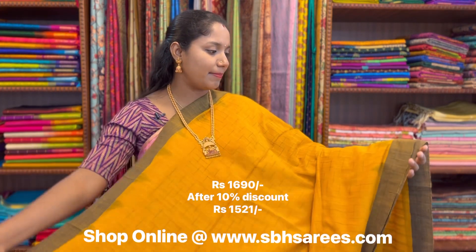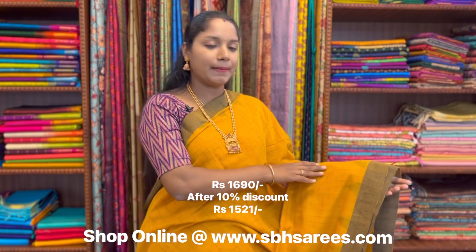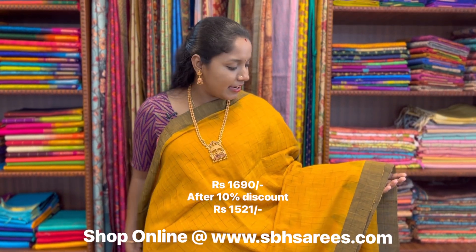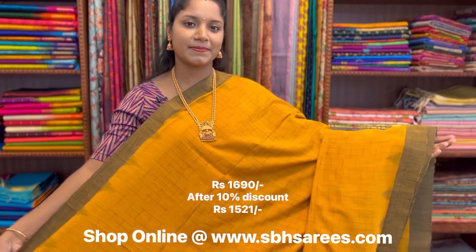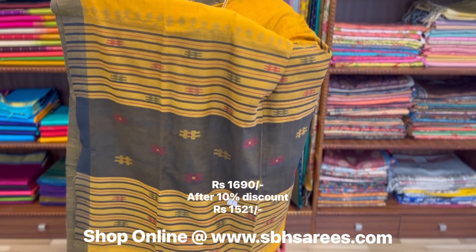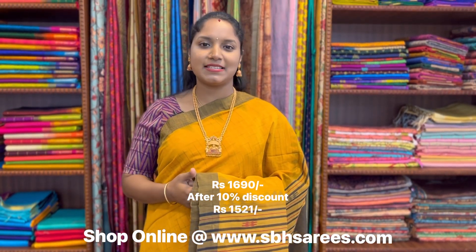This is a Bengal cotton saree in mustard and black combination. In this, we have plain black border along with a temple pattern on both sides of the saree. On the entire body, we have geometrical design in black colour, with a rich thread woven pallu and a plain running blouse. The price of the saree is 1690.